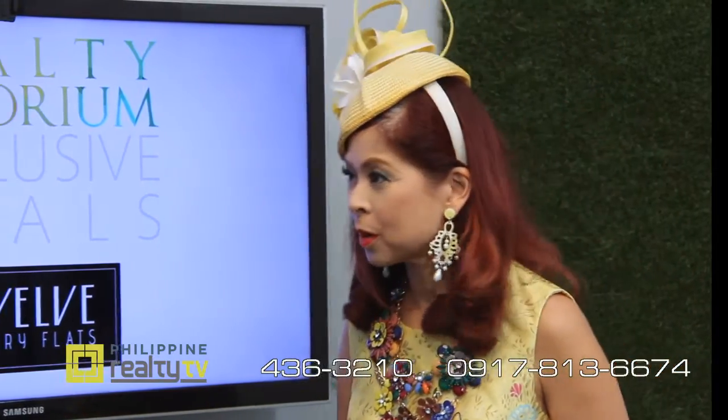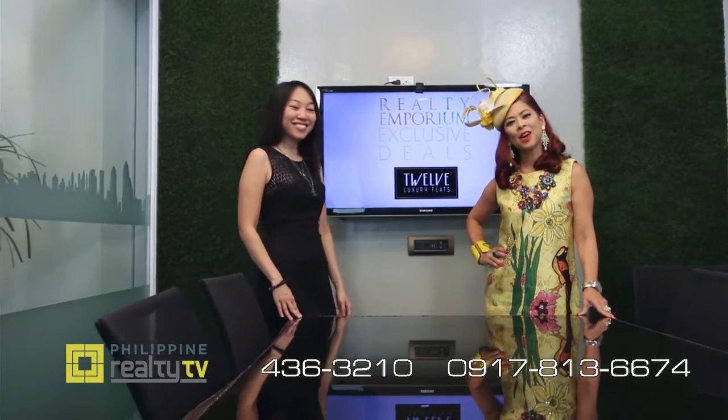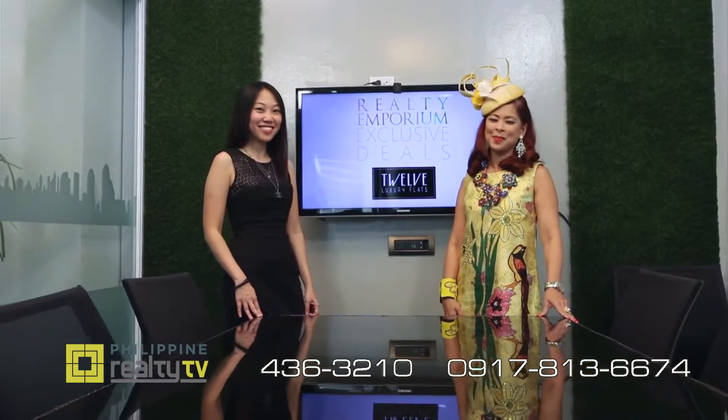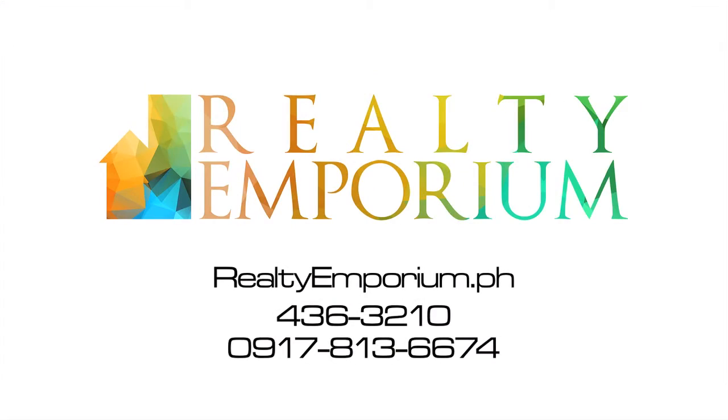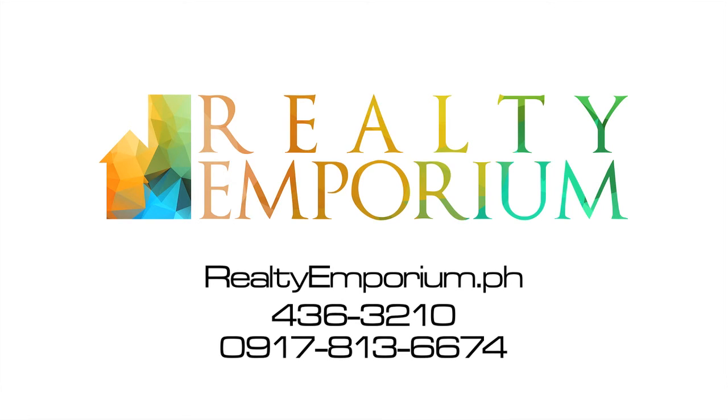That is so wonderful to have a project like this. If you want to know more, contact Realty Emporium or visit RealtyEmporium.ph to find out about an additional promo on 12 Luxury Flats, exclusive only to Realty Emporium Exclusive Deals.